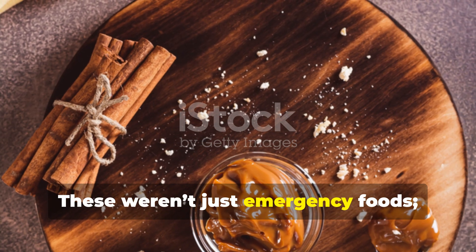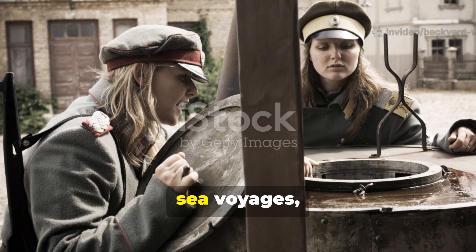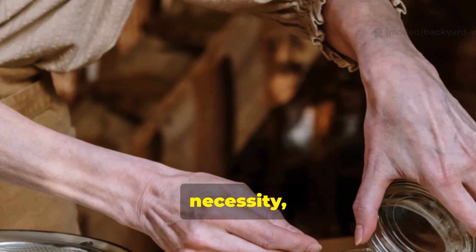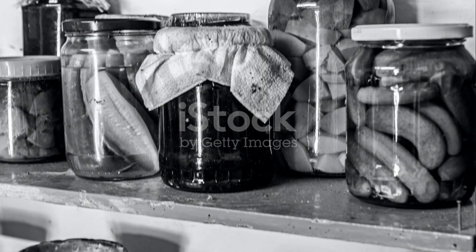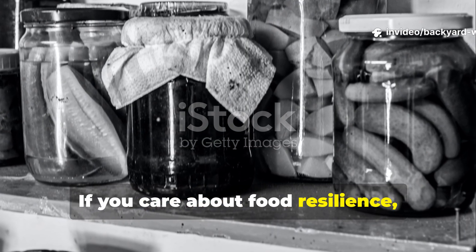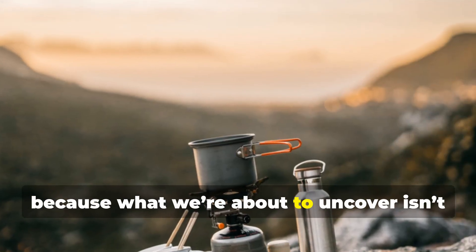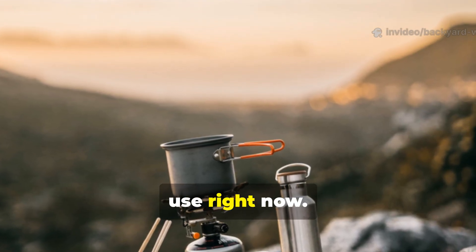These weren't just emergency foods. They were the backbone of survival during wars, sea voyages, and frontier expeditions. Each one was engineered through trial, necessity, and human ingenuity — and they still work today. If you care about food resilience, wartime ingenuity, or old-world survival methods, stay with me, because what we're about to uncover isn't nostalgia. It's timeless knowledge you can use right now.